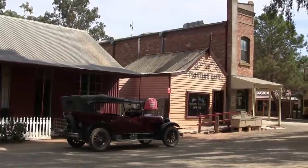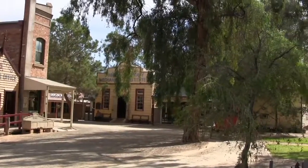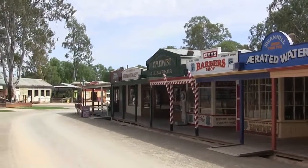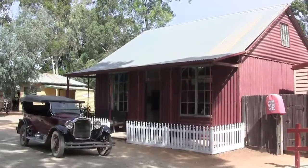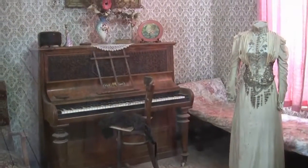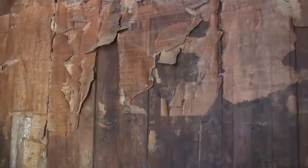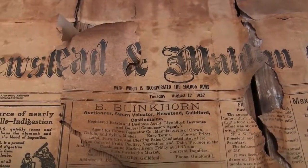At the Pioneer Settlement they've reconstructed a country town. In this ironclad house it's all very nicely furnished. Out the back, the wooden planks used for the walls are covered with five or six layers of newspaper — you can still see the dates, in this case 1937.